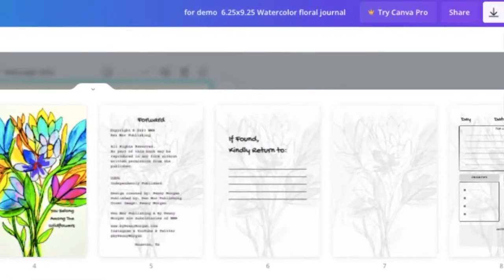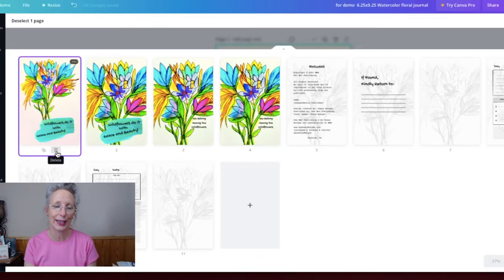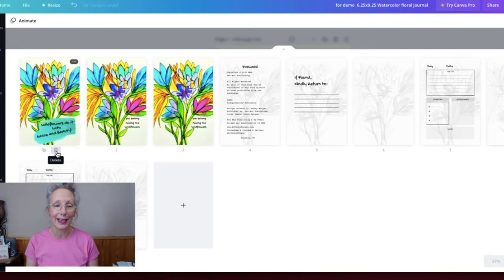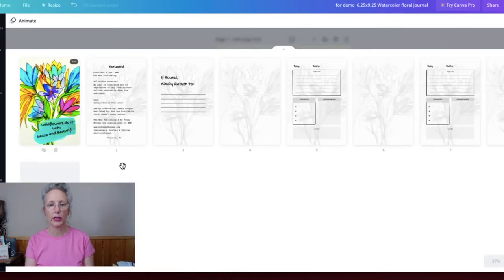I'm working in our copy titled 'For Demo Watercolor Floral Journal.' I'm going to hit delete on the first page because I'm keeping just the second page — that will be my right-facing page. Once you highlight a page in grid view, it gives you options to delete or duplicate underneath it — that's why it's so cool working in grid view. We don't need this page because it will actually be what my cover page looks like, so I'll delete it.